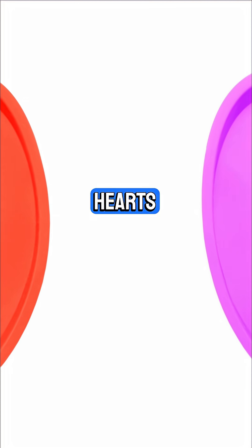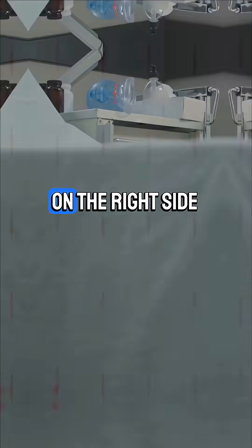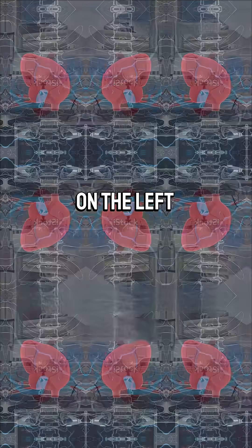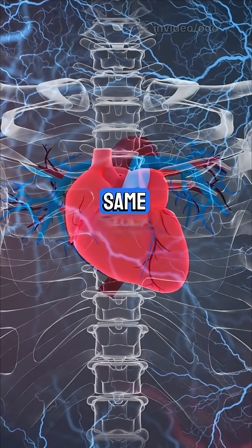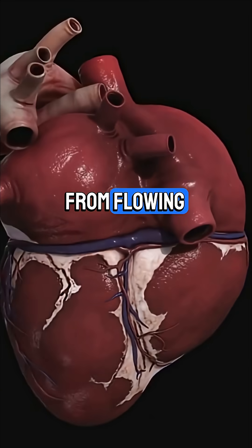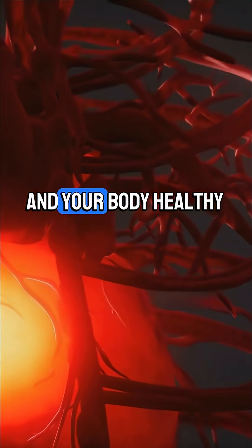Now let's talk about the heart's doors — the valves that keep blood moving the right way. On the right side, you'll find the tricuspid valve, which stops blood from flowing backward into the right atrium. On the left, there's the bicuspid or mitral valve, which does the same job for the left side. At the exits of the ventricles are the semi-lunar valves — like one-way gates that prevent blood from flowing back into the heart. All these parts work together to keep your blood moving and your body healthy.